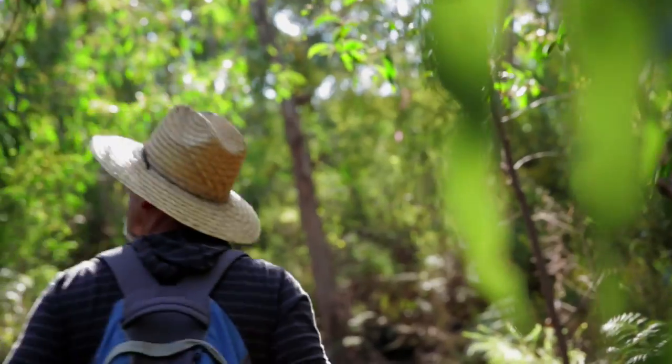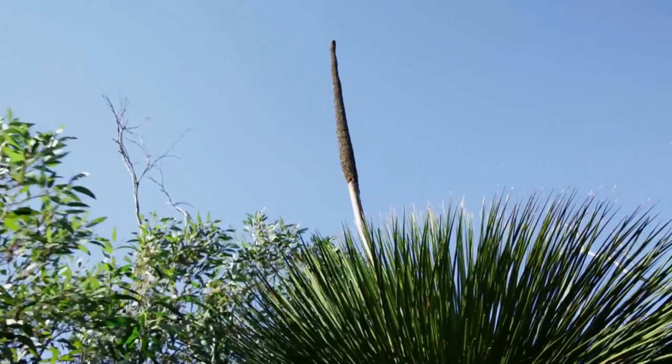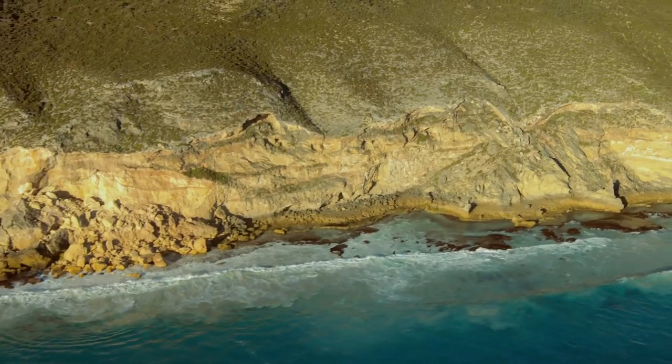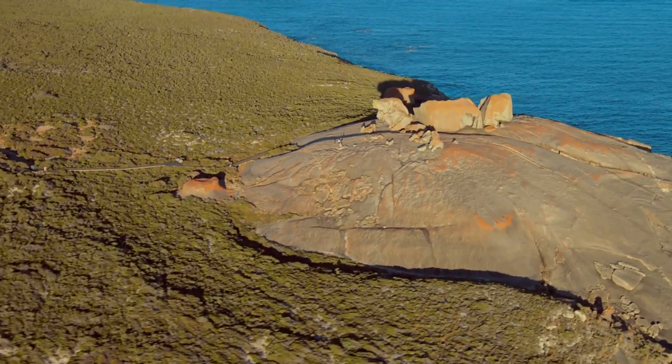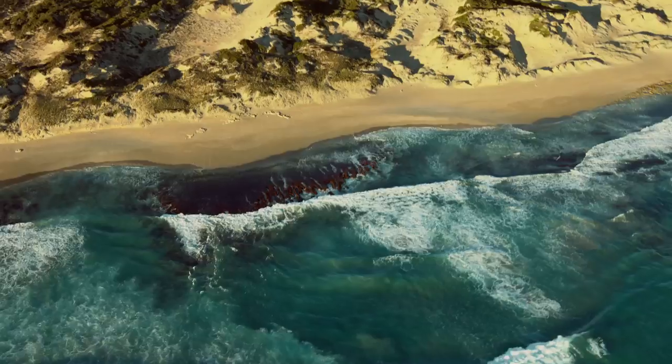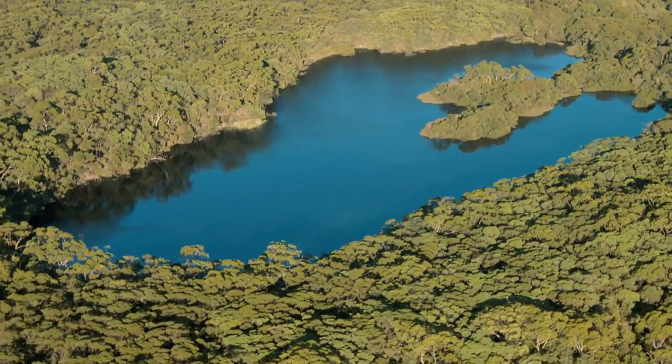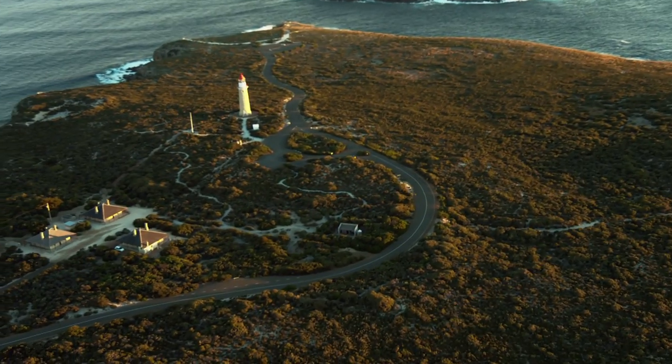This stunning five-day walk will take you through dense vegetation, along spectacular rivers, imposing clifftops and past wind-sculpted rock formations. Stunning beaches, amazing wildlife and incredible scenery. This walk has it all.